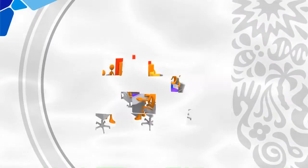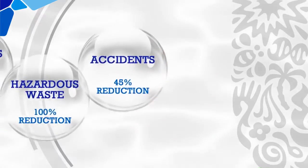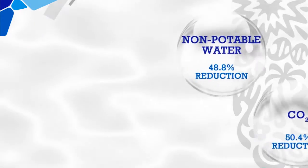Amli Factory has made a considerable reduction in areas such as accidents, hazardous and non-hazardous waste, SOX from boiler, energy, CO2 and non-potable water.